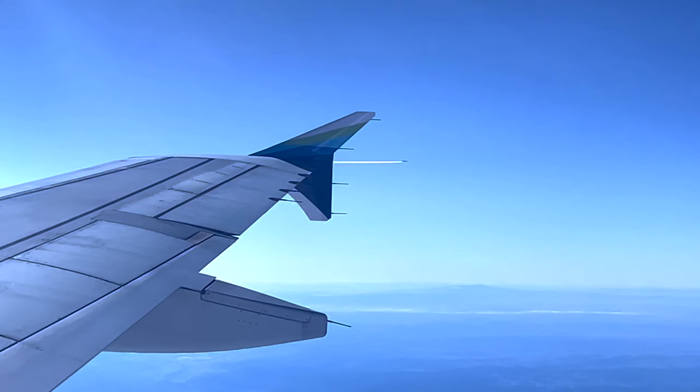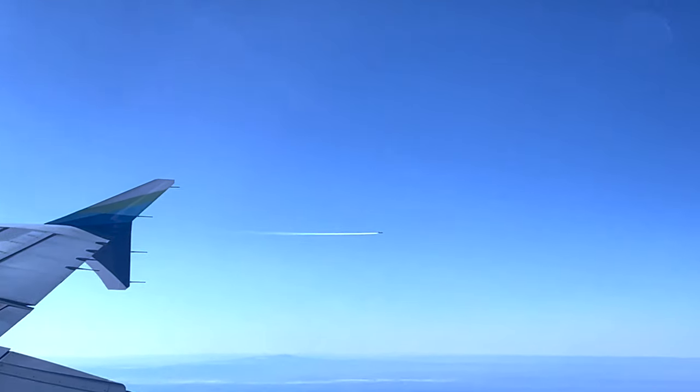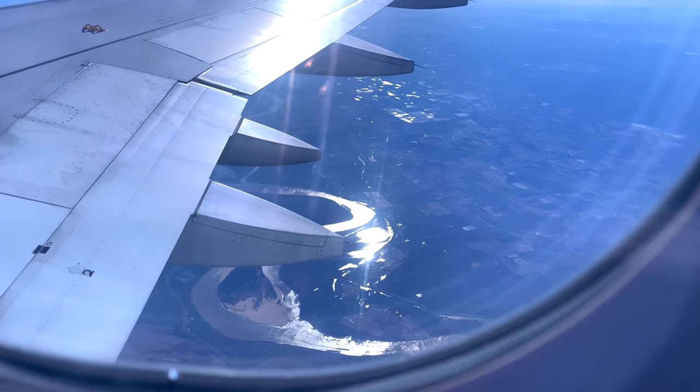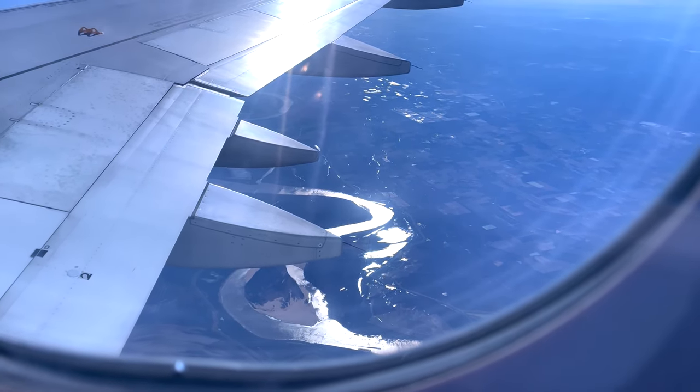Now on to airports. There are primarily three airports that serve the Disneyland Resort, and those are LAX, John Wayne, which is in Orange County, and Long Beach. Additionally, there are two other airports which we're not going to focus on, and that's Burbank and Ontario. Both are feasible to land at and get transportation to the Disneyland Resort.